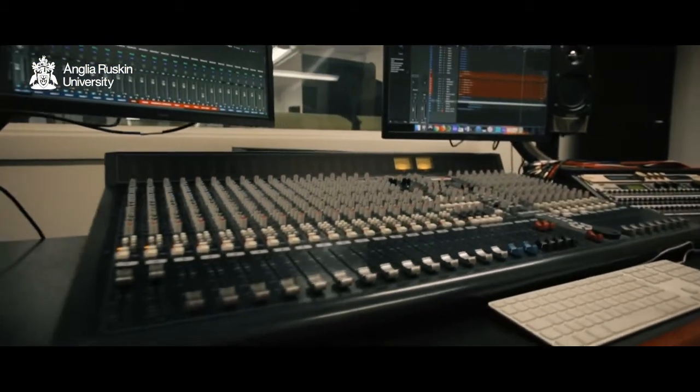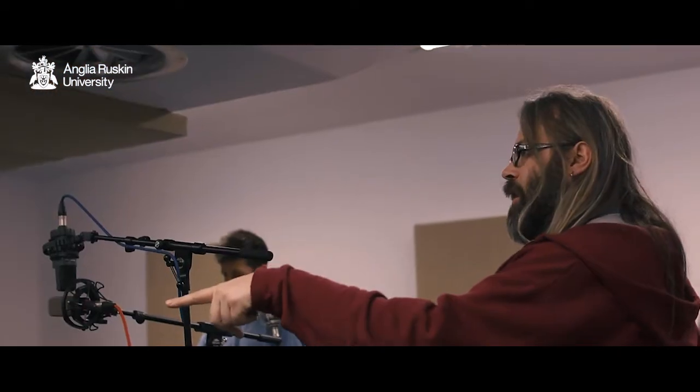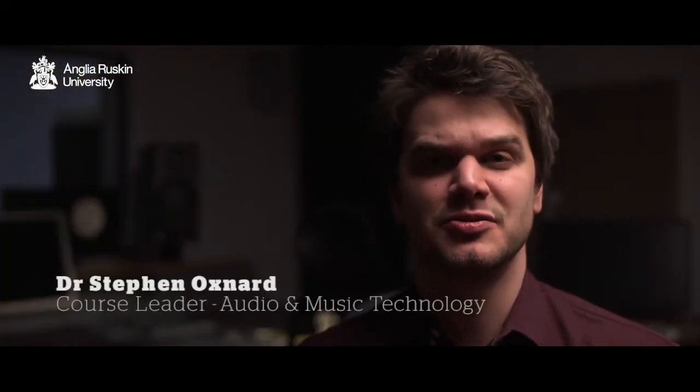Students considering doing music technology in further education should put us at the very top of their list. Simply because we have excellent facilities, committed, enthusiastic and supportive academic and technical staff. Our course is designed to promote excellent graduate opportunities in terms of employability and career prospects. You're very unlikely to find a more enjoyable and fulfilling experience in audio and music technology at university.